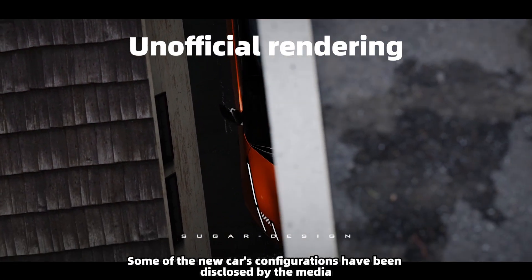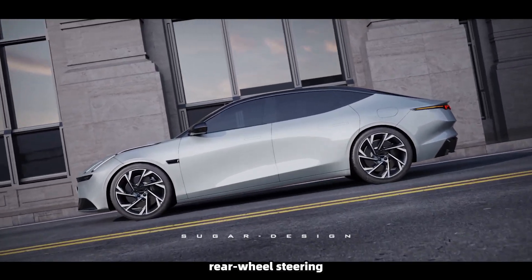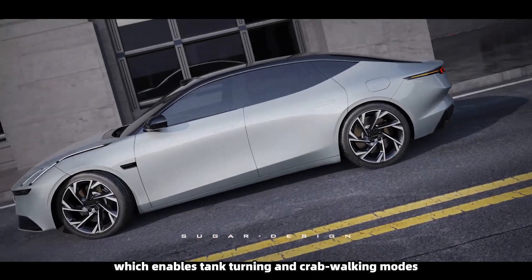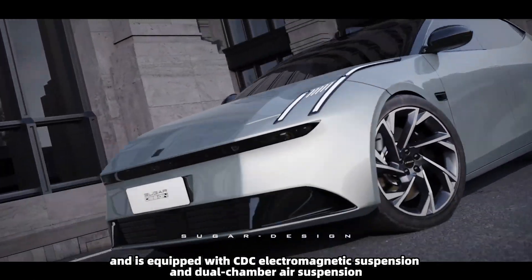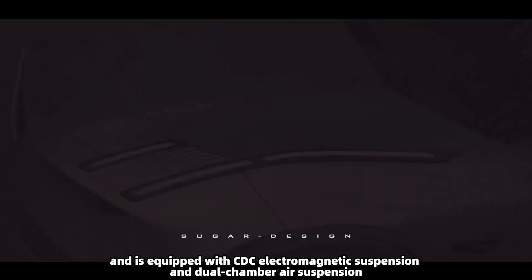Some of the new car's configurations have been disclosed by the media, including wheel-edge electric drive, rear-wheel steering which enables tank turning and crab walking modes, and it is equipped with CDC electromagnetic suspension and dual-chamber air suspension.